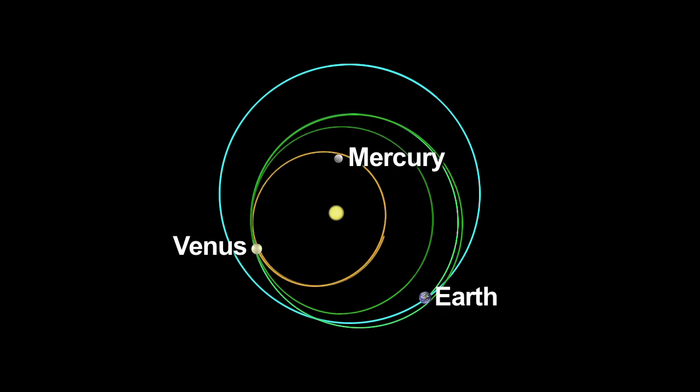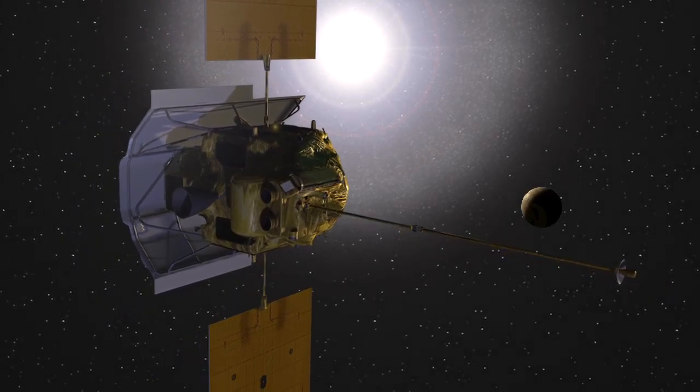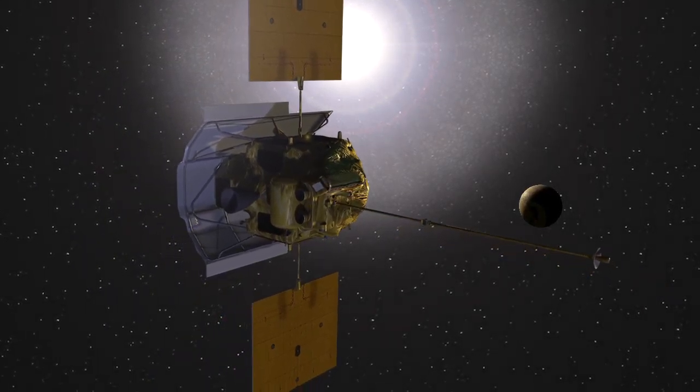The spacecraft used the gravity of Venus to resize and rotate its flight path closer to Mercury's orbit in 2006 and 2007. MESSENGER experienced many extreme conditions during its nearly 5 billion-mile journey to Mercury.